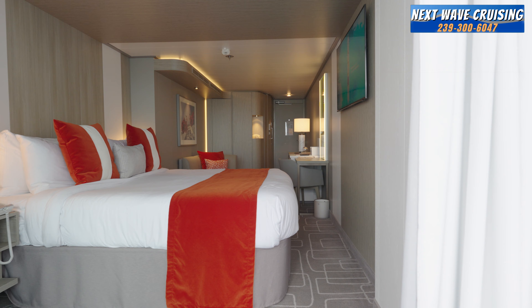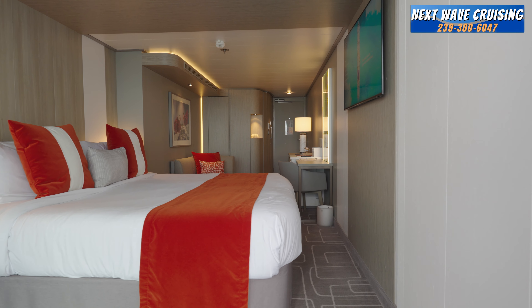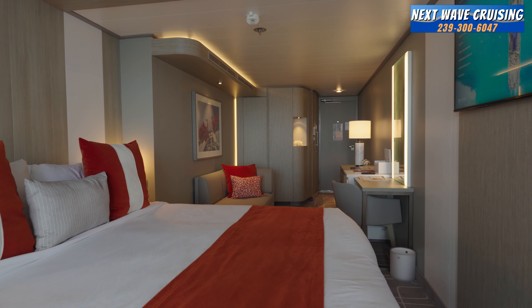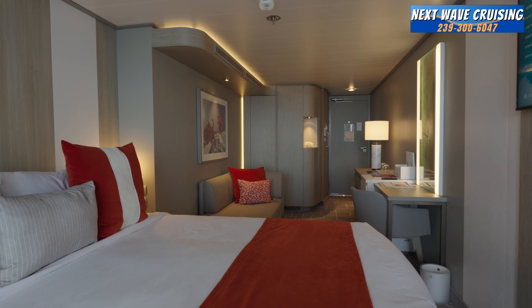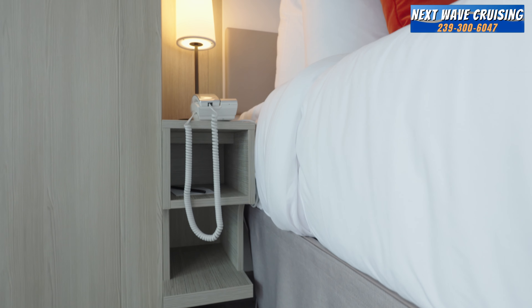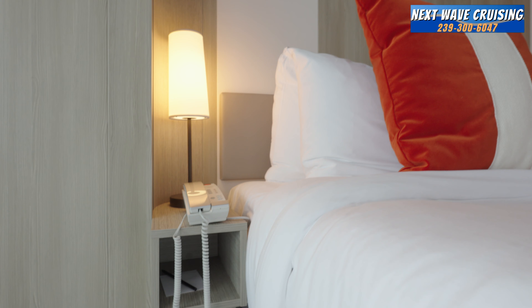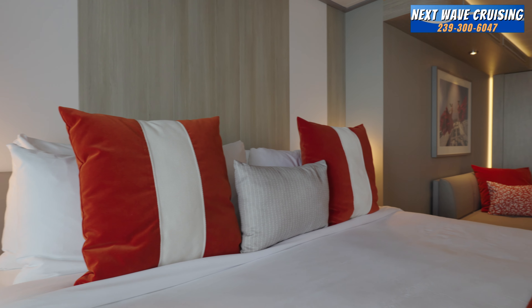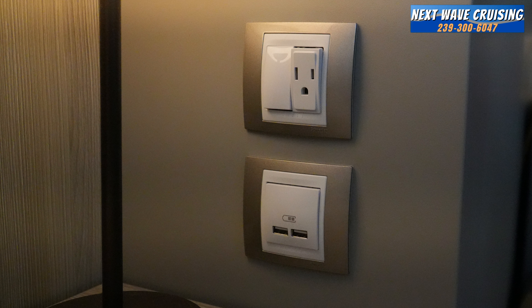Coming further into the stateroom near the sliding glass doors, you have the sleeping area. This is a large king-size bed, nice and high off the ground so there's room to store your luggage underneath once you've unpacked. You have a large flat-screen TV across from the bed, and on either side, small nightstands made up of open cubes — three on either side — along with a reading light. On one side of the bed, you also have additional plugs: one extra US plug and two USBs.